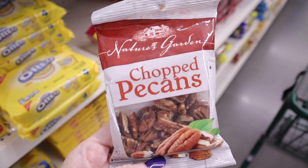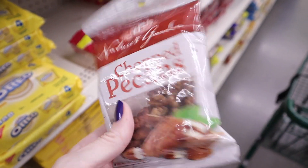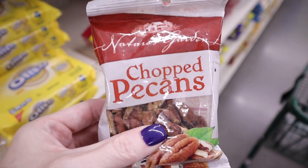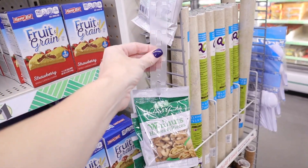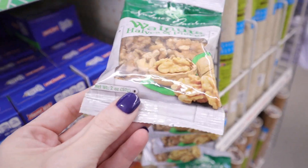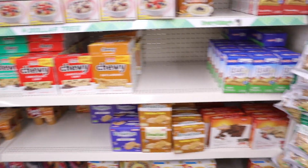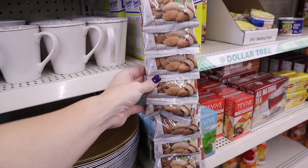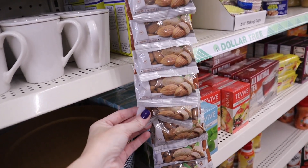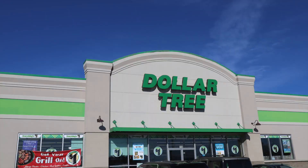A really good find at Dollar Tree on a budget is chopped nuts — like the ones for baking. They have chopped pecans, slivered almonds, and walnuts. These have nothing else added, making them a great quick keto snack. They're hanging on end caps or randomly placed up and down the aisles in the food section, so be on the lookout. The walnut halves and pieces come in a pretty big two-ounce package. They also have Nature's Garden whole almonds — two-ounce packets with just raw almonds, no other stuff added.